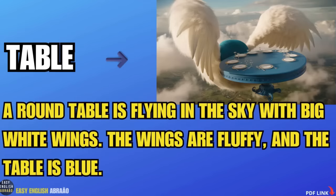Table. A round table is flying in the sky with big white wings. The wings are fluffy and the table is blue.